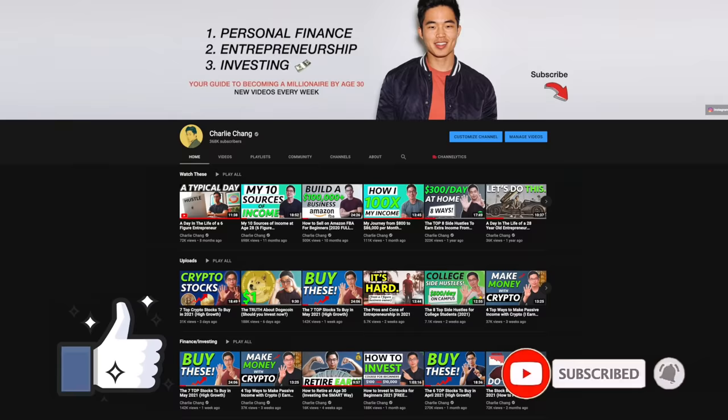If you haven't already, make sure to hit that Like button and also subscribe to my channel to see more content just like this. I make a ton of videos about personal finance, investing, and entrepreneurship. Thank you so much for your time and I'll see you in the next video. Peace.